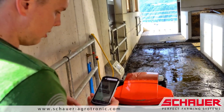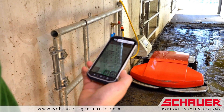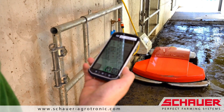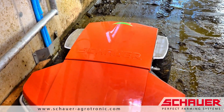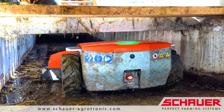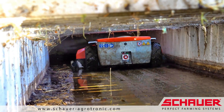So that the NRO can also clean the young cattle side at the Fender family's farm, a tunnel was installed. Gabriel Fender manually starts a route twice a day when he goes into the barn. The tunnel allows the feed alley to be accessed as usual by tractor, while also providing the NRO manure robot with a connection to the young cattle side.